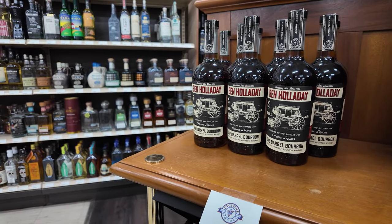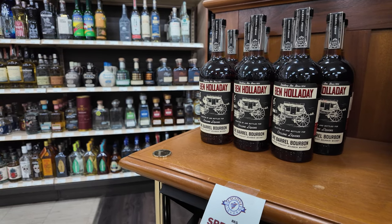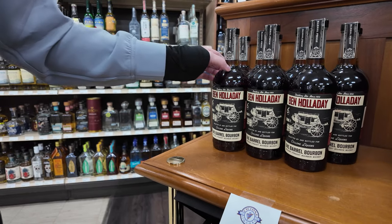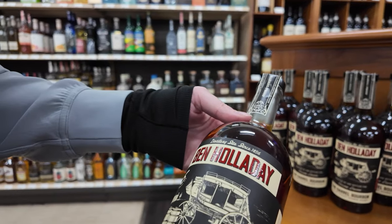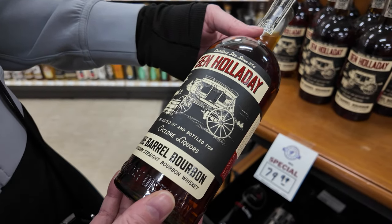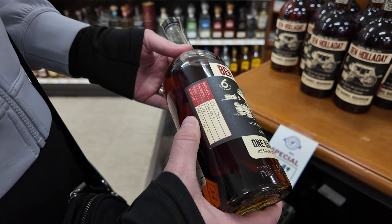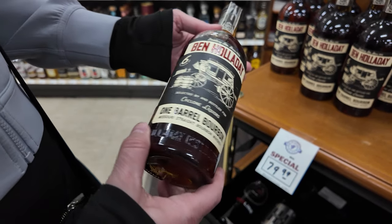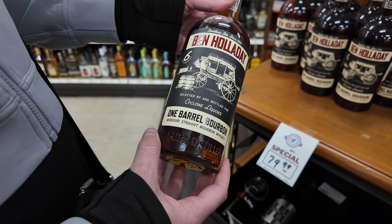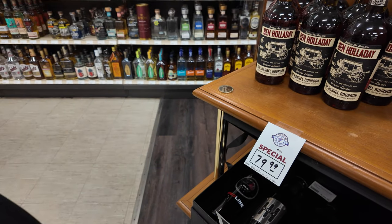That looks cool — that's a single barrel. They don't normally do that. There's no single barrel I've seen. Wait, this is a one-barrel bourbon — is this smaller? Cyclone Liquor. It feels smaller. Rickhouse C, fourth floor. A Ben Holiday single barrel? You haven't seen that? No. That might be very cool. I bet that's yummy.